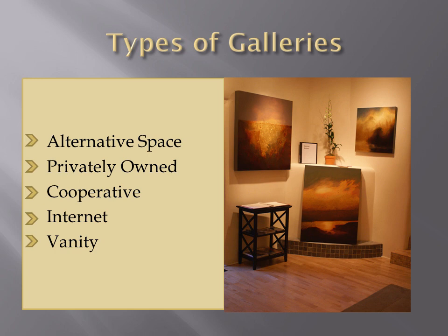Last, there is the Vanity Gallery. This is a gallery that will rent their space to artists, usually by the square foot. You can expect to pay anywhere from $25 a month to more than $1,000 a month, and it may be up to you to do the selling. I try to stay clear of this type. I don't know that there's a month that goes by without my receiving an email from a vanity gallery in New York claiming to love my artwork, yet asking me to pay $1,000 a month to be represented.